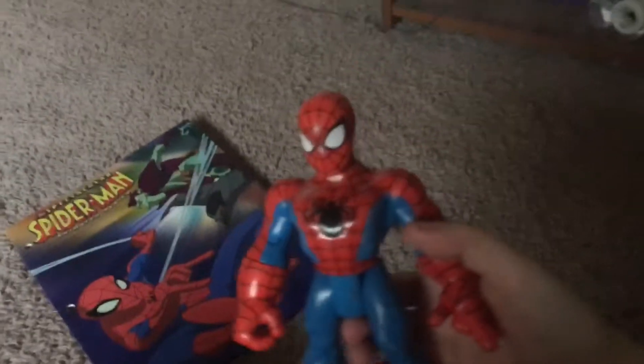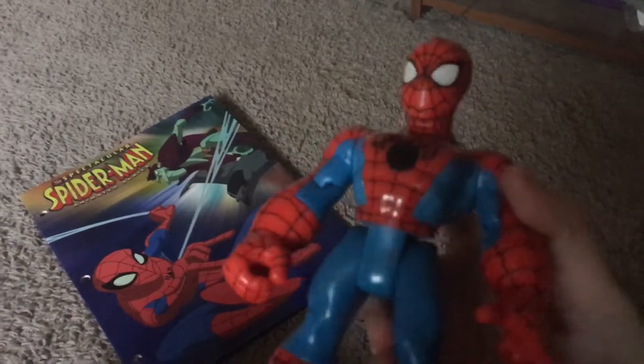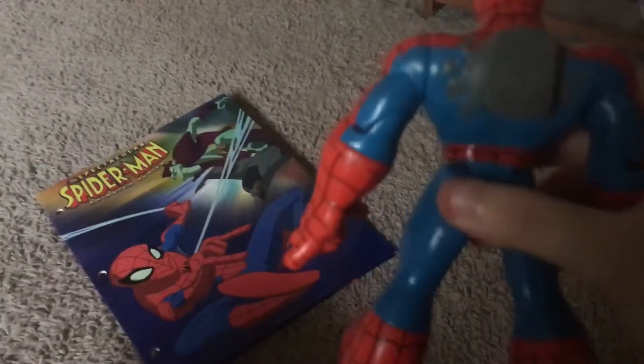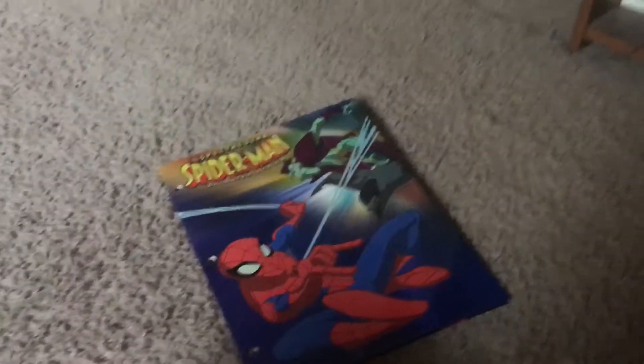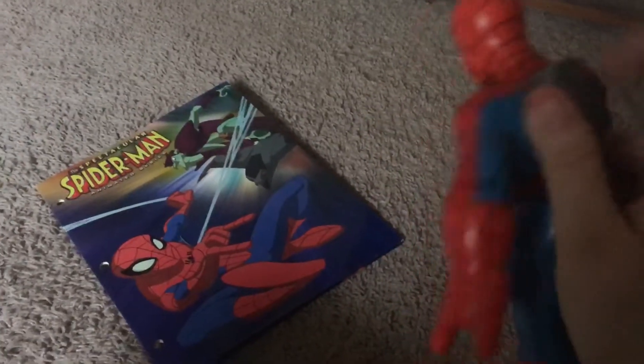Next up I got this little Spider-Man figure — yeah, all the stuff I got was Spider-Man related. I don't know what it was originally for, but it has this little thing on it. I'm not sure if it's a button or what it is, but he looks awesome.